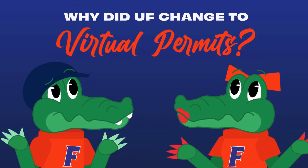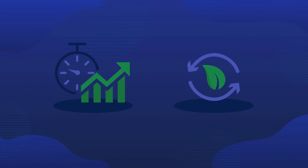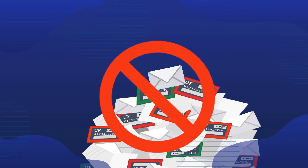Why did UF change to virtual permits? Virtual permits have numerous benefits including efficiency and sustainability. You will no longer need to wait for a permit to arrive in the mail, and it eliminates a substantial amount of printed material waste that resulted from annual decal sales.